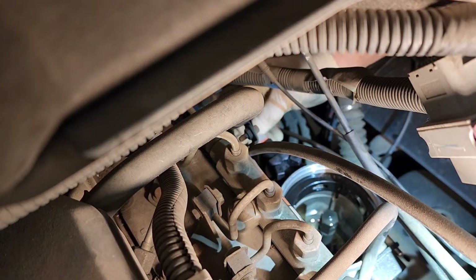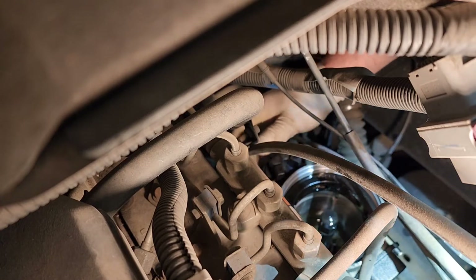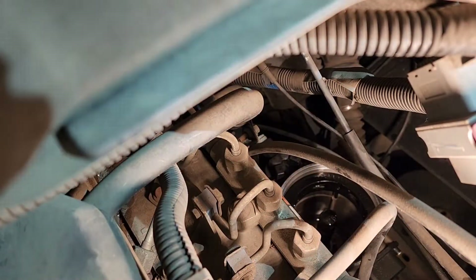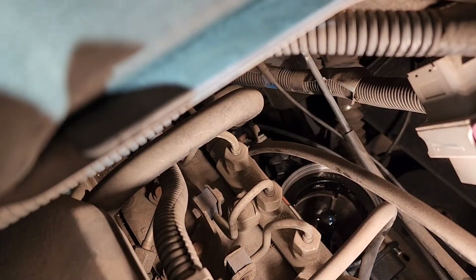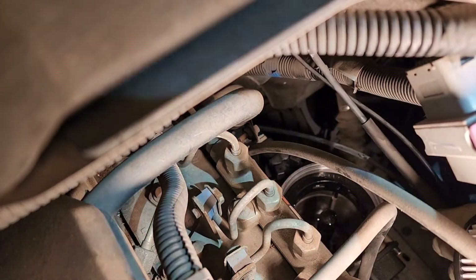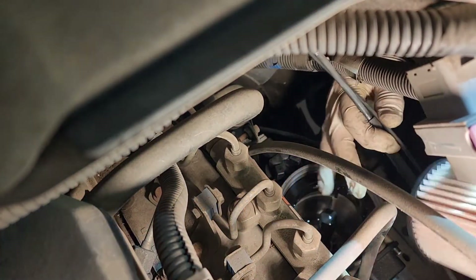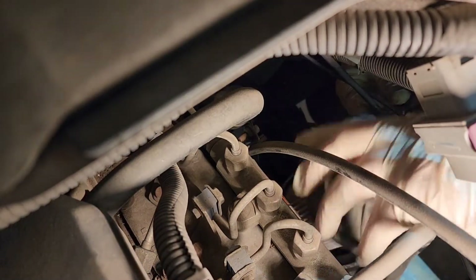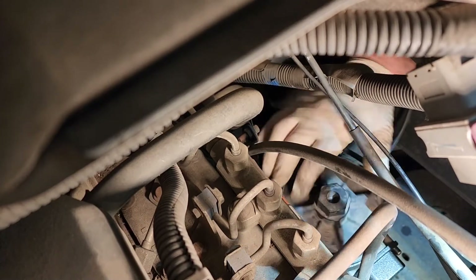Now we need to grab the connector and plug it in — so that's all good to go. Now let's get the fuel filter ready. Got a new fuel filter on there, got the o-ring nice and lubed up. Going to go ahead and slide this in here. This is much easier than the newer style — the newer style you've got to have a pry bar to pop it out of the housing.